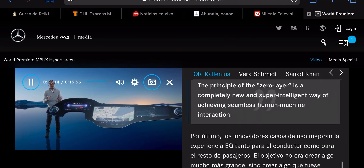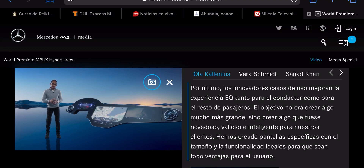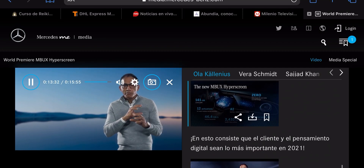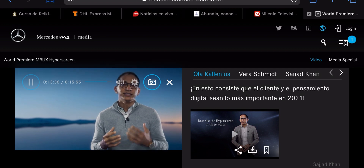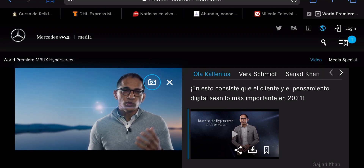The innovative use cases enhance the EQ experience for the driver and all passengers. It was never about creating something bigger, but instead creating something innovative, valuable and intelligent for our customers. We created specific screens with the perfect ratio of size and functionality to provide the greatest benefit to the user. This is customer centricity and digital thinking of 2021.